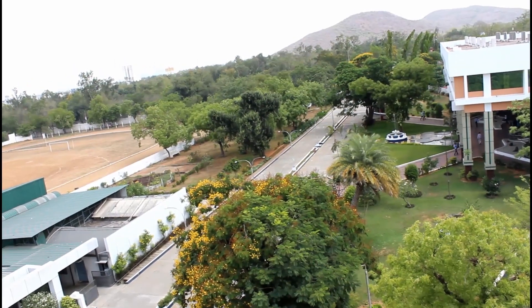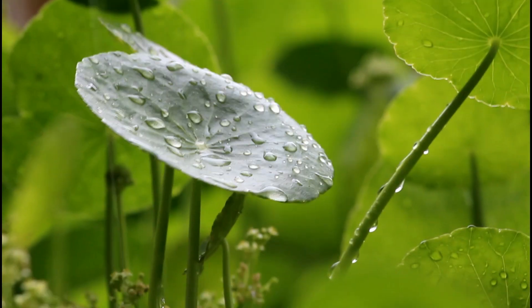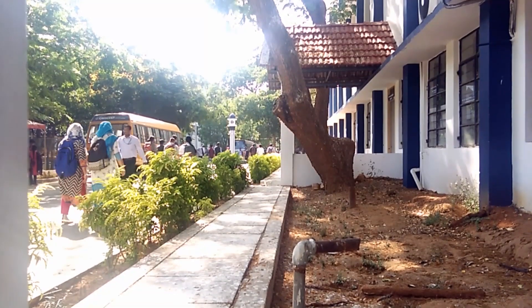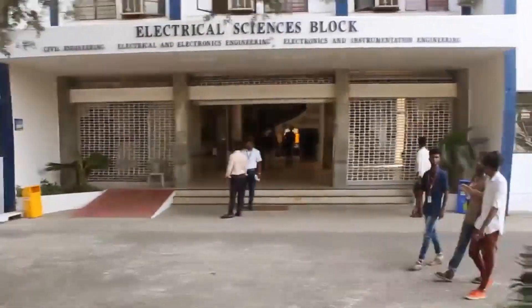B.S. Abdurrahman, Crescent Institute of Science and Technology. Explore our green campus, an ambient space with plenty of shades and ventilation.